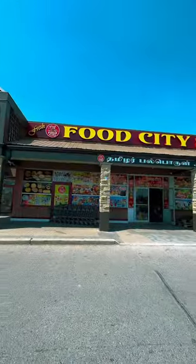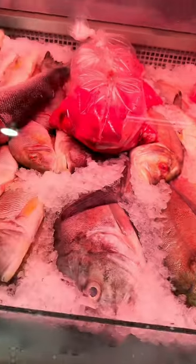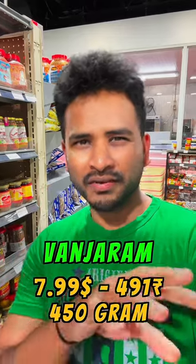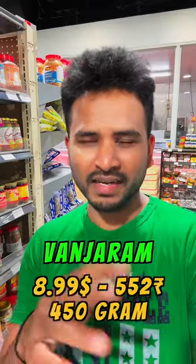This is an Indian grocery store, or South Asian grocery store. Looking at the prices here, one item is $7.99 and another is $8.99.